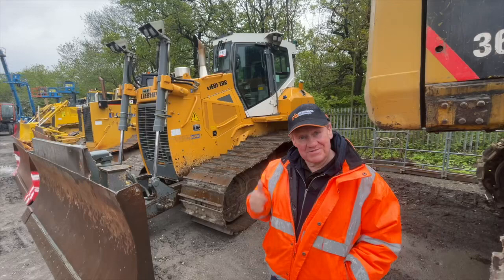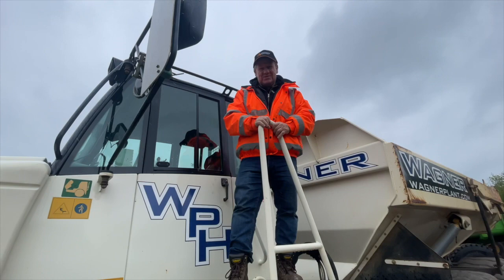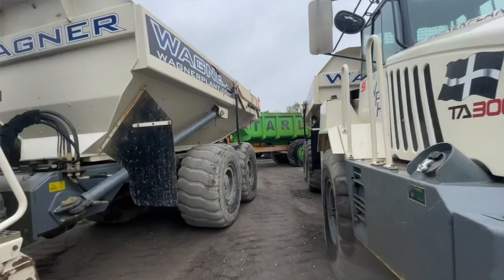It's always a pleasure when you come this far up country to see some local stuff from down in the southwest where I live. Here's a prime example — a couple of Terex TA300 dump trucks from my mate Tony Wagner of Wagner Plant. They look in excellent condition, so hopefully a good buy for someone.